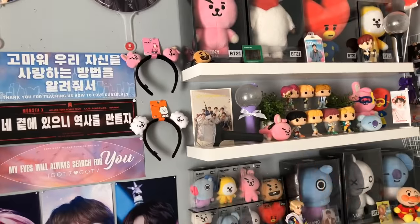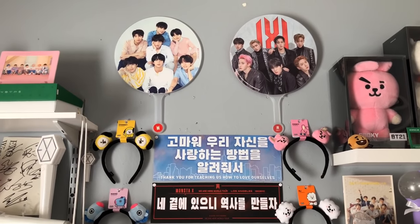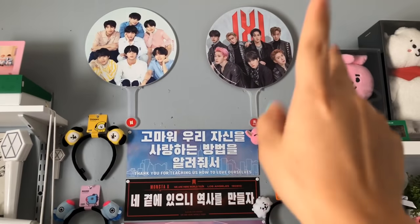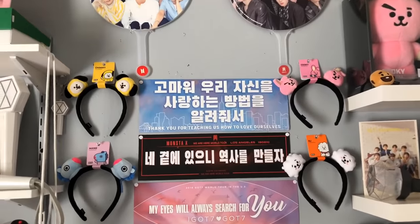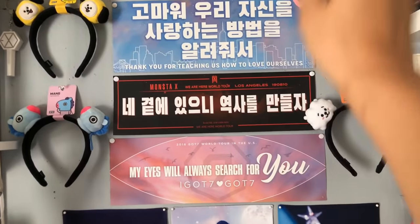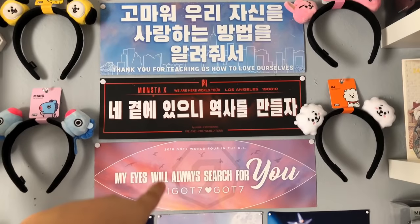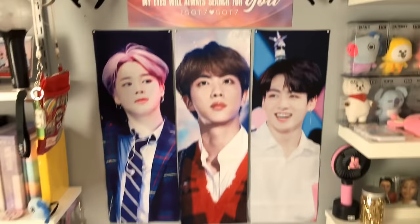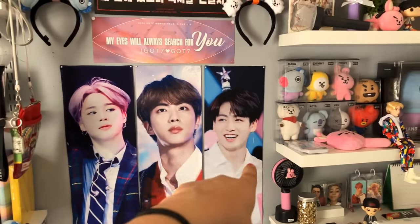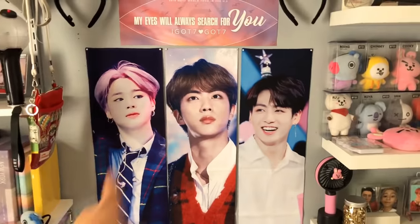Then I have my little wall in between — I have my BTS Love Yourself tour group image picket, my Monsta X 'We Are Here' group image picket, my BT21 headbands, and some slogans from concerts: BTS, Monsta X, GOT7, and individual slogans for Jimin, Jin, and Jungkook.